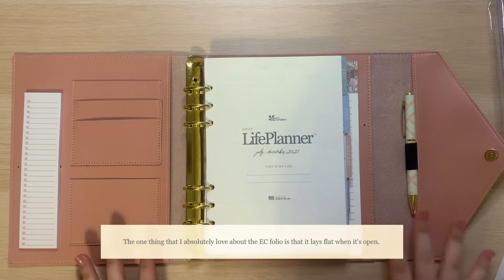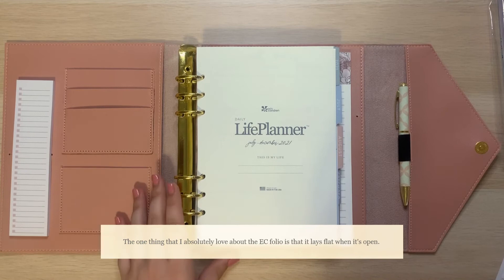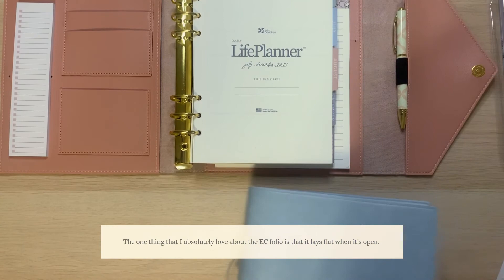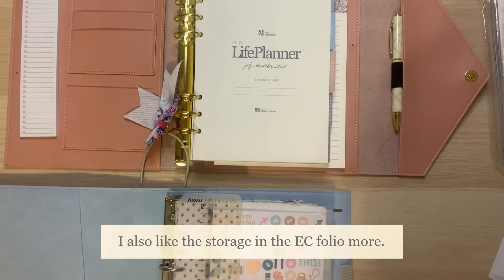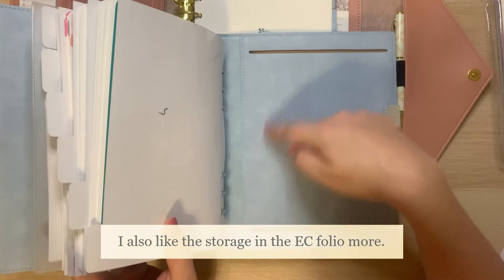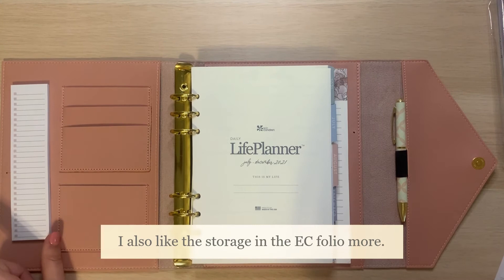I leave my planner on my desk — I work from home, so I typically don't take it anywhere unless I'm on the run or go into the office. This is really nice because it will stay flat on my desk, whereas with the Filofax it definitely doesn't stay open very well. You definitely have to have some pages open for it to sit flat. You also don't have as much space for storage in the domino — you only have the front folder and then you have this. You could still put a notepad back here and have this for storage, but I really like the credit card slots and this extra place for maybe some sticky notes, and then this is a quick place to jot down some things you need to do.